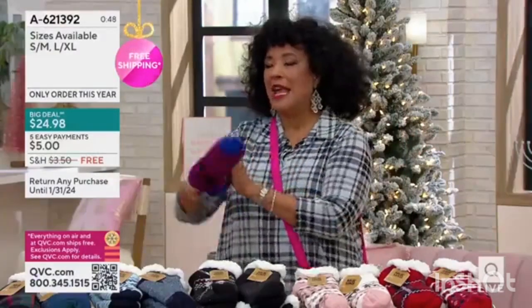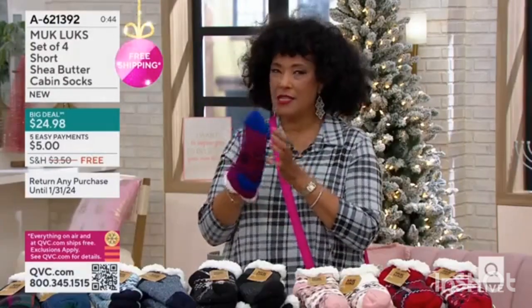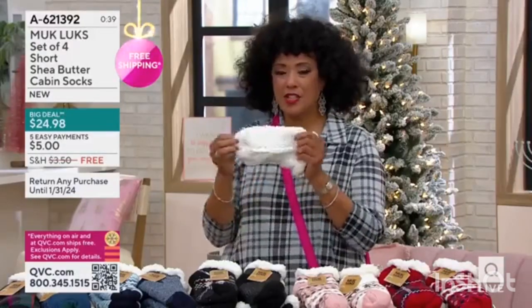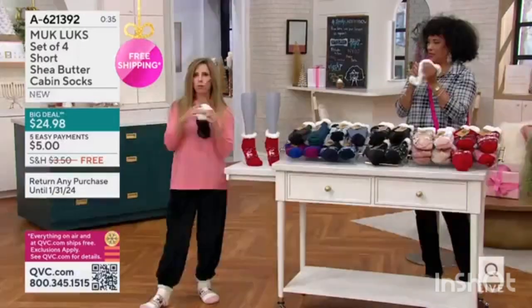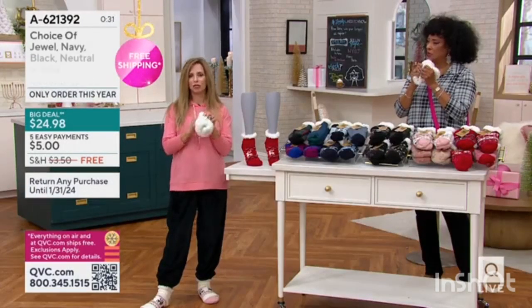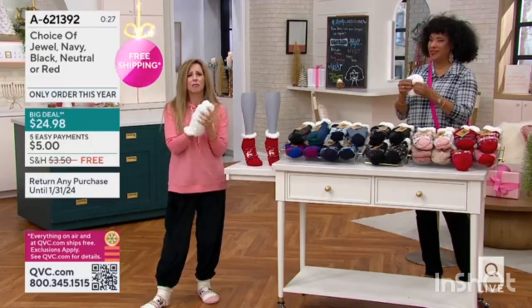What I love is it's cozy and toasty and soft on the inside. You may be thinking, do I feel anything with that shea butter? It just feels good, it just feels really good. And if you're wondering if that washes out — yes, it will eventually wash out little by little as you do wash your socks. But what you will always have is this: the comfiest, coziest.